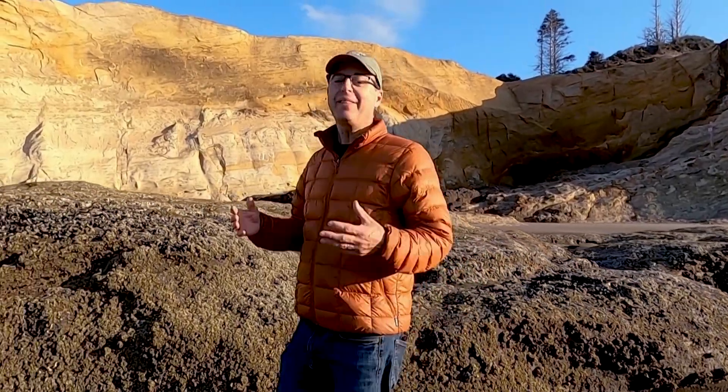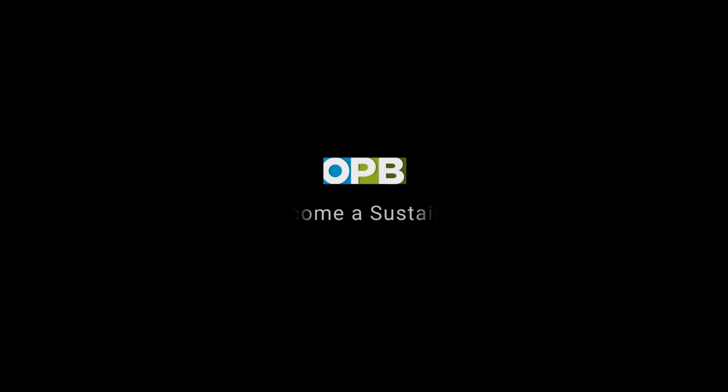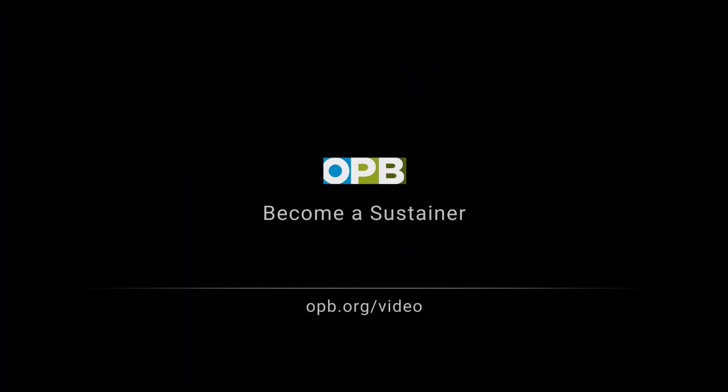Great people just doing their thing in their own Northwest-y way. We love bringing you stories like this. Support what you love at opb.org/video.